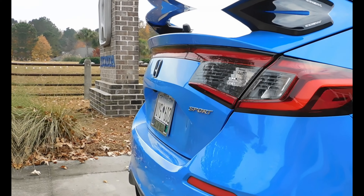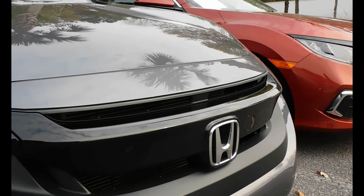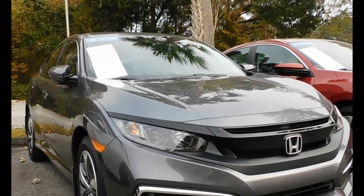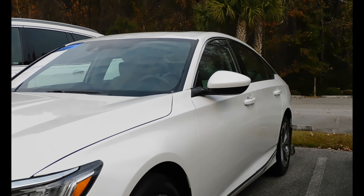A lot of people like to know the difference between the Accord and the Civic based on the trims and features. The Accord has a standard 1.5-liter turbocharged motor producing about 192 horsepower, while the Civic starts with a 2.0-liter non-turbocharged engine at about 158 horsepower. The Civic also offers a 1.5-liter turbocharged motor starting at the EX model, which gives about 178 horsepower.